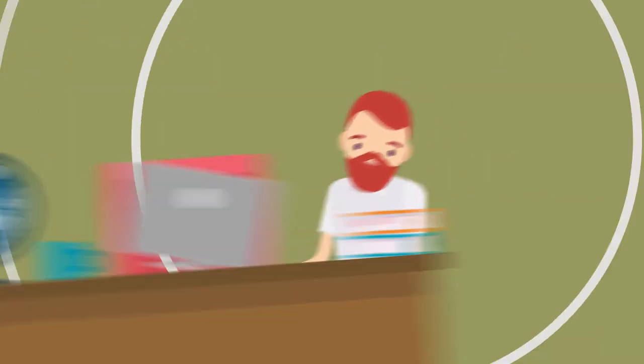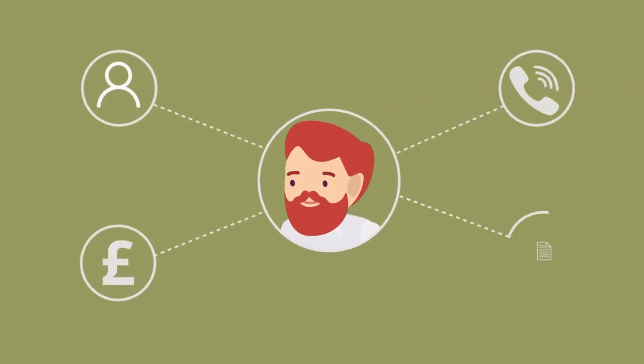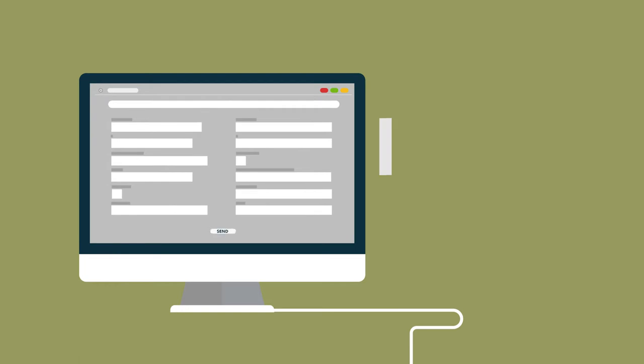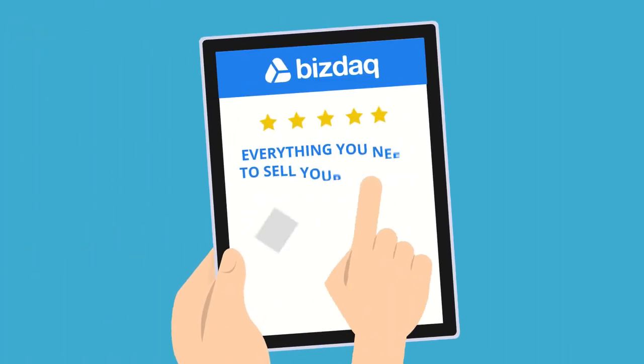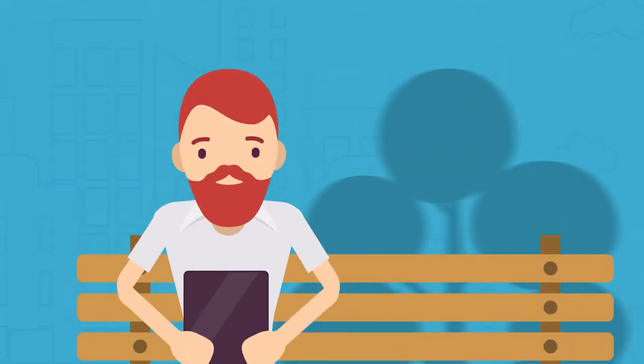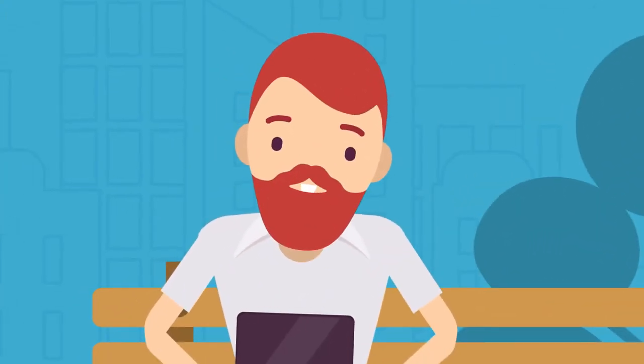You could use a simple classified listing site that may produce some inquiries, but then what? How do you arrange a viewing or handle offers? What information should you provide? Is it secure? BizDAC is everything you need to sell your business. The truth is, there is nobody better than you to sell your business.